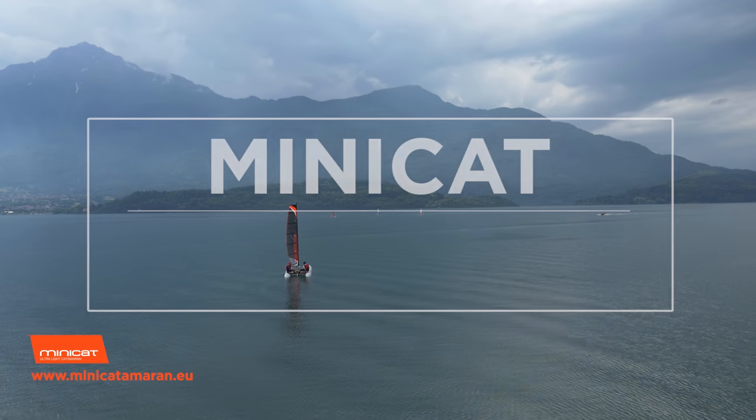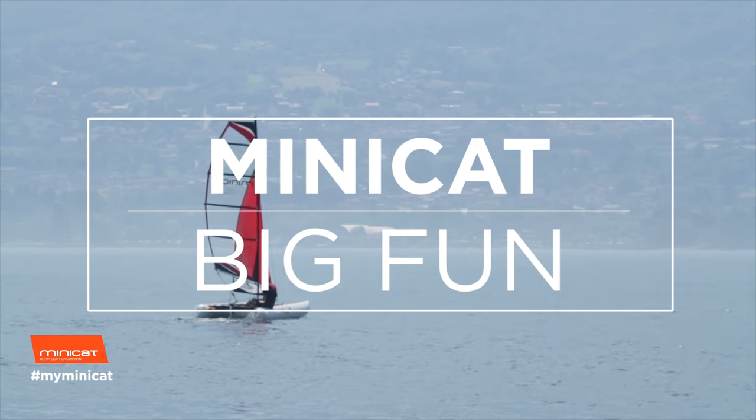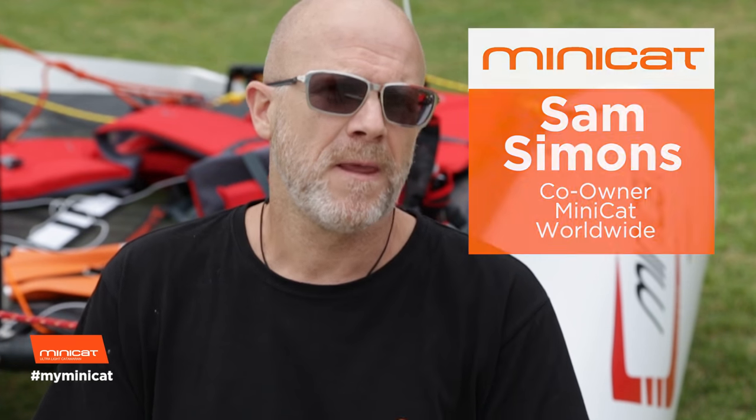The origins of Minicat started in the Czech Republic. A young engineering design student who is an active sailboarder and windsurfer decided he wanted to design something that was enjoyable and as flexible.